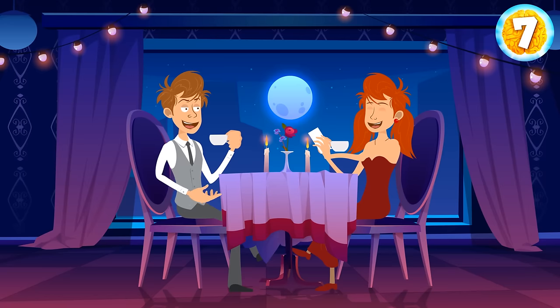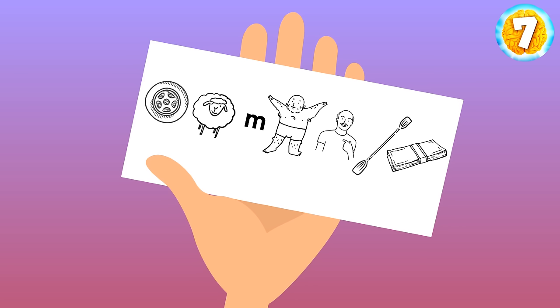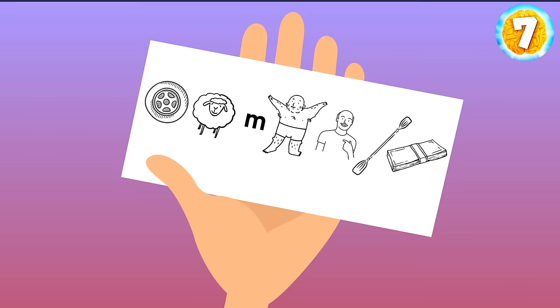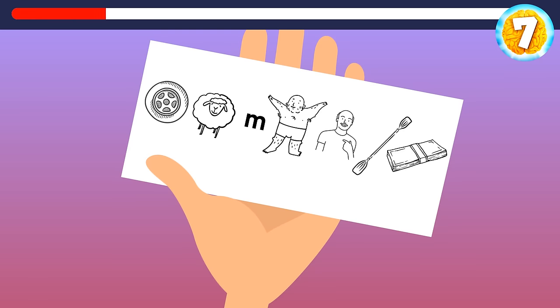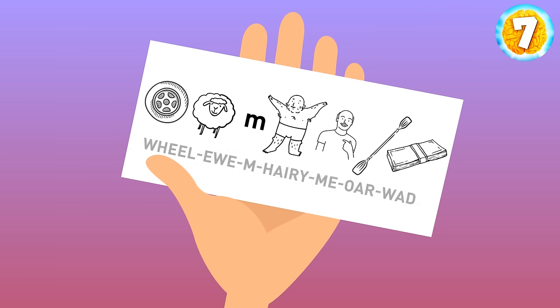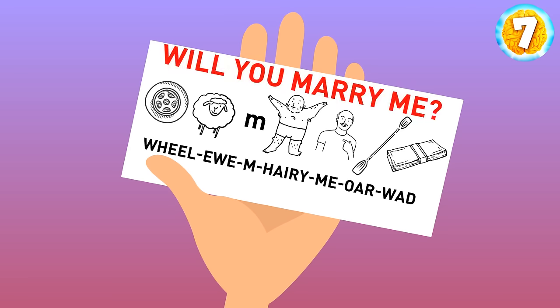After dinner, Sam gave Emily a card with weird images. Emily began to cry and said yes. It's a rebus — it says 'Will you marry me?'